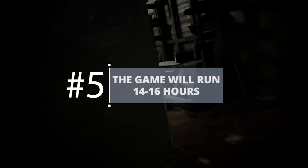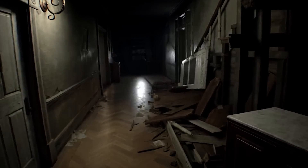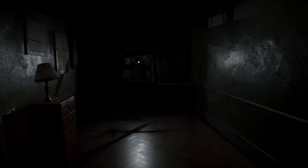The game will run 14 to 16 hours. Resident Evil 7 seems like it will run for a good length — not so short that you're left wondering why you paid so much, and not so long that it grows repetitive, boring, or predictable.